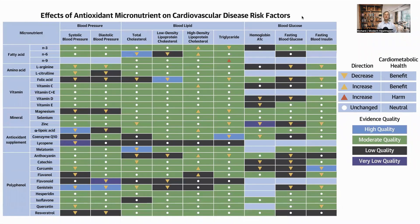Here is the heat map from the paper. Yellow arrows going down indicate a marker goes down and it is beneficial; a yellow arrow going up means a marker goes up and it is beneficial. A red arrow going up indicates an increase in a detrimental marker, and a circle means unchanged. The color coding for evidence levels goes from blue for high quality, green for moderate, black for low quality, to purple for very low. Across the top are various health markers grouped into sections — blood pressure, blood lipids, and blood glucose — and down the side are various micronutrients grouped by type.